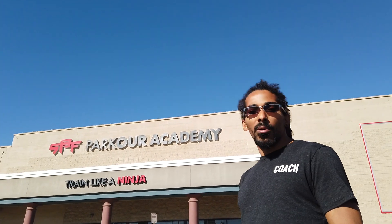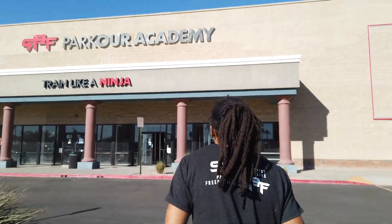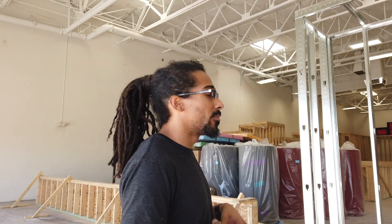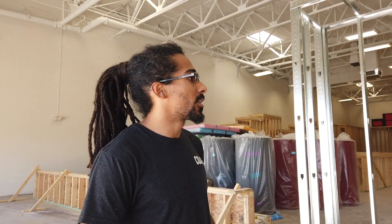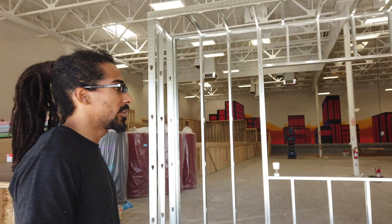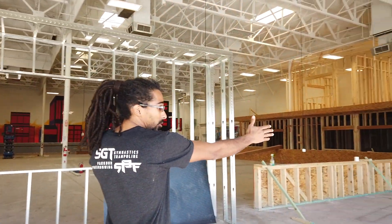Hey, good morning guys! I'm here at the new SPF Parkour Academy in the Mesa-Gilbert area. Right behind me is the actual gym — we're still in our build process, so today I'm going to take you guys aside and show you kind of what the ideas are and where we're at. Welcome to the new gym — it is still under much construction. As you guys first walk in, this will kind of be our front desk area.